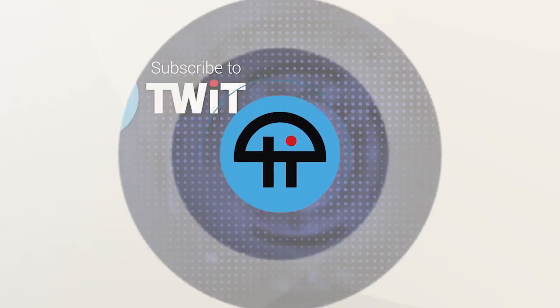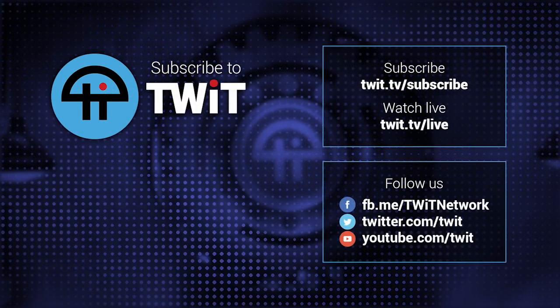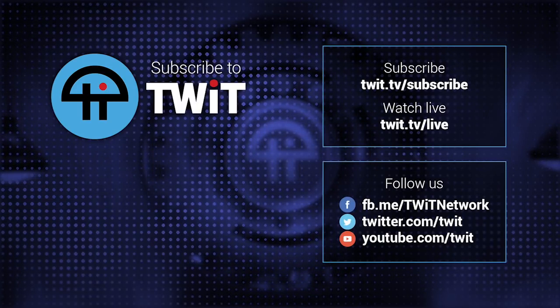Allison, thank you so much for joining us. All of Allison's work can be found at podfeet.com. She also appeared on DTNS from the CES floor with Patrick Dorton. Just follow her on Twitter at podfeet. Welcome back home.